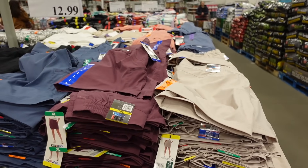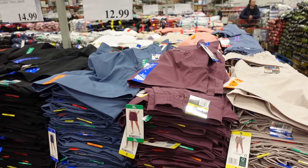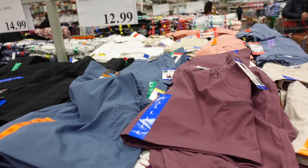Hey guys, welcome back to my channel. Today we're in Costco seeing what's new and what's on sale. If you like these videos make sure you give it a thumbs up, subscribe if you're new, and let's go shopping.